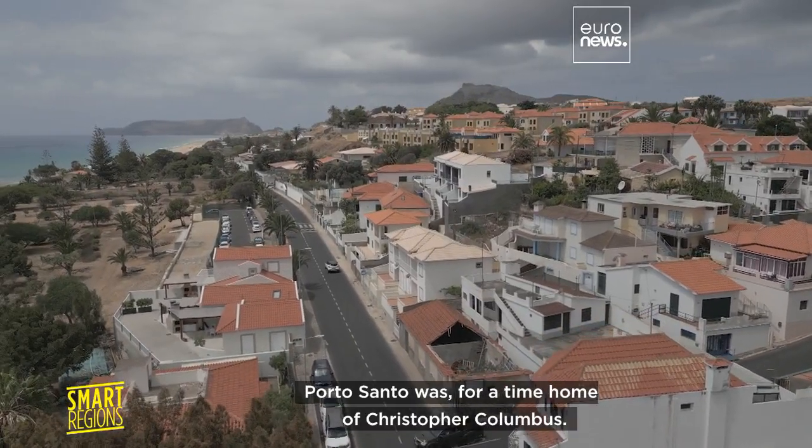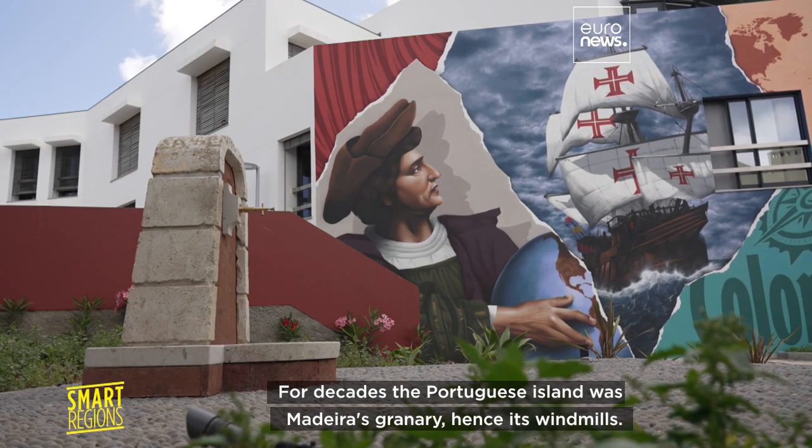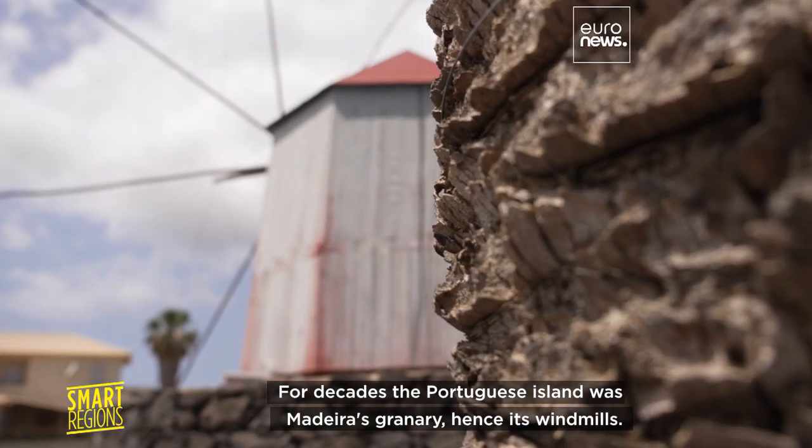Porto Santo was, for a time, home of Christopher Columbus. For decades, the Portuguese island was Madeira's granary, hence its windmills.